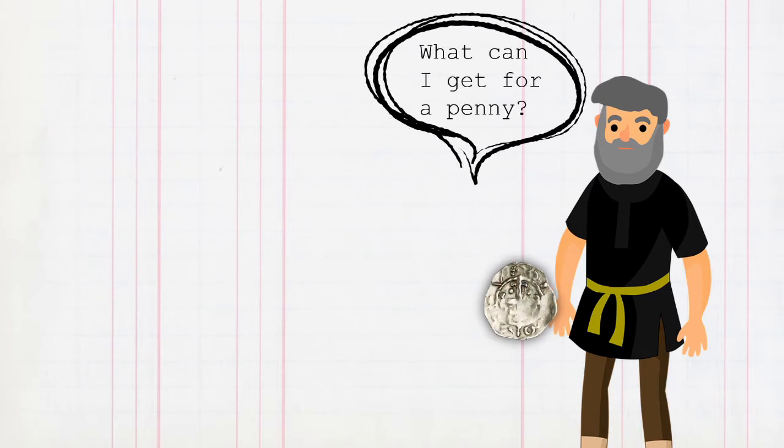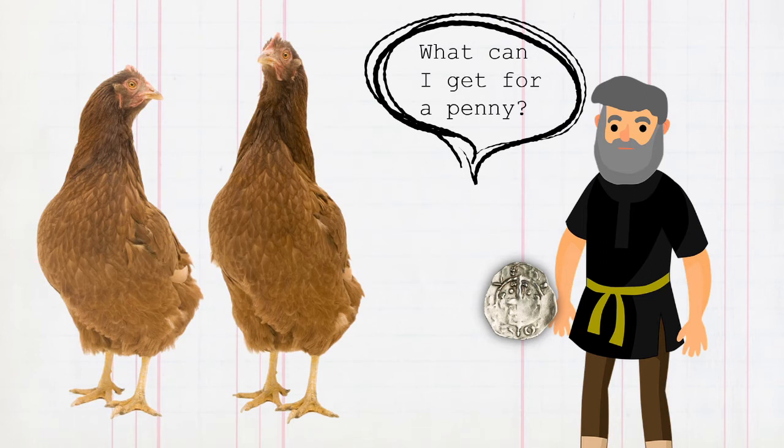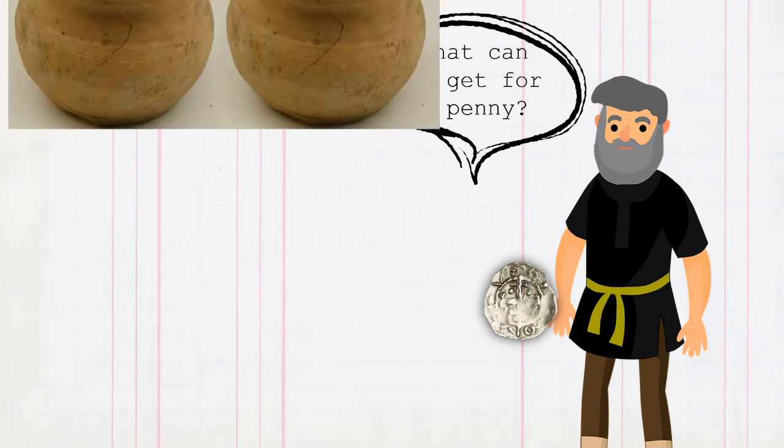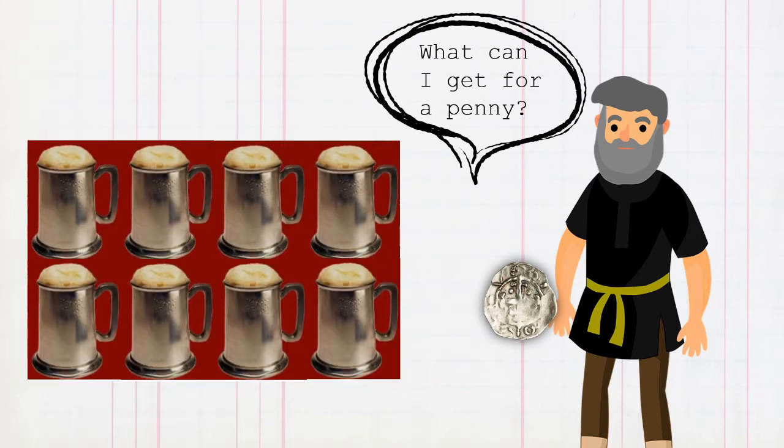People like soldiers or labourers were paid a penny for a day's work. 'What can I get for a penny?' You could get two chickens, or 24 eggs, or two cooking pots, or a tunic, or eight pints of ale. Now, let's see how our first coins were made.